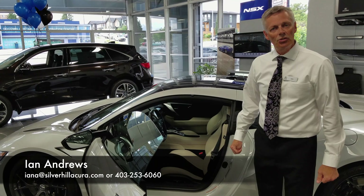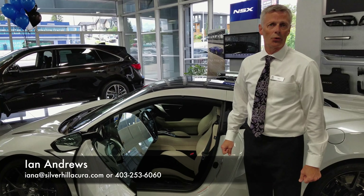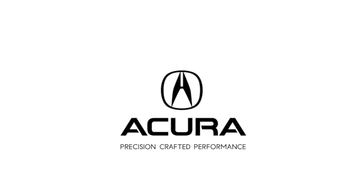Let me know if you have any questions. I can be reached at Ian Andrews at Silverhill Acura — IANA at silverhillacura.com or 403-253-6060. Thanks so much.